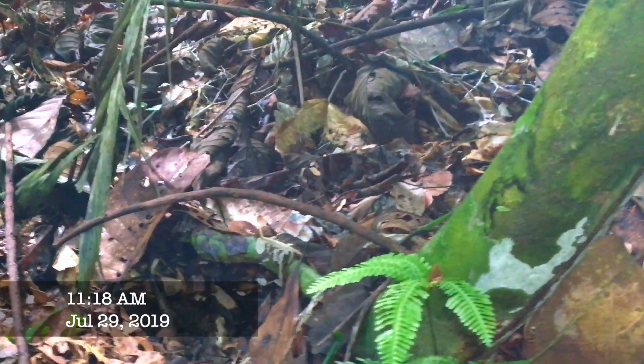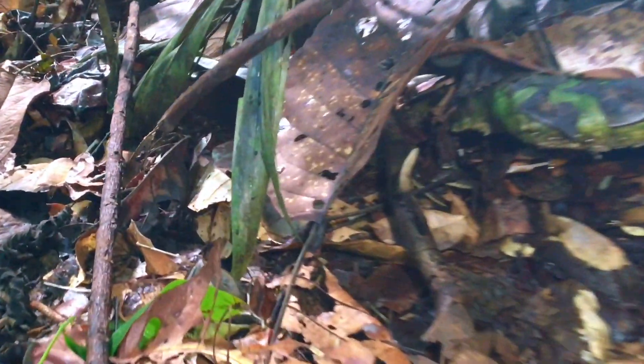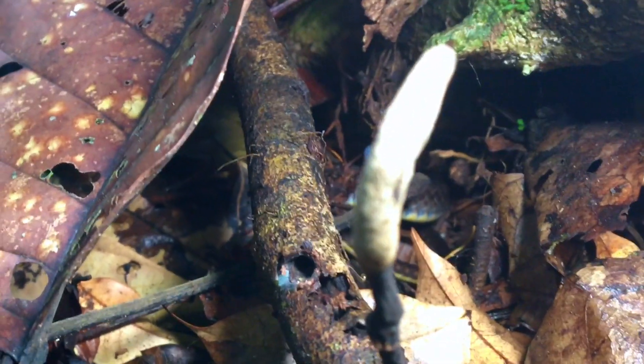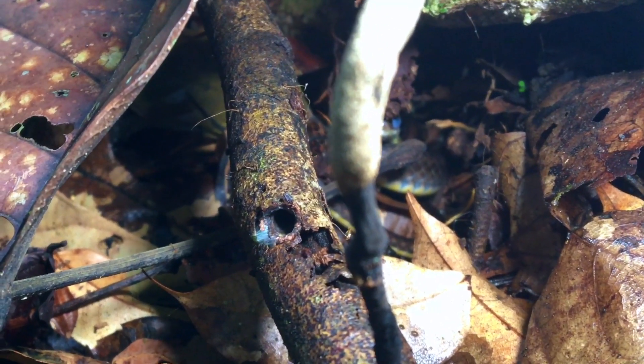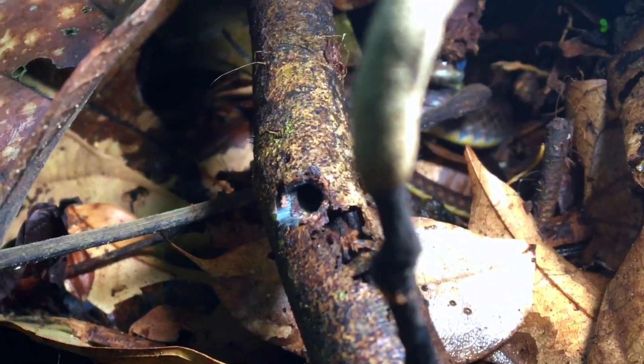So we got our first snake of the day. I don't really recognize it, but it's way up under this root so we'll have to have a closer look. I never would have seen that snake without my headlamp. Even though it's 9:30 in the morning, always good to have a headlamp in the jungle. I think it's one of the racers. It's getting ready to shed — I can see his eyes are covered over.